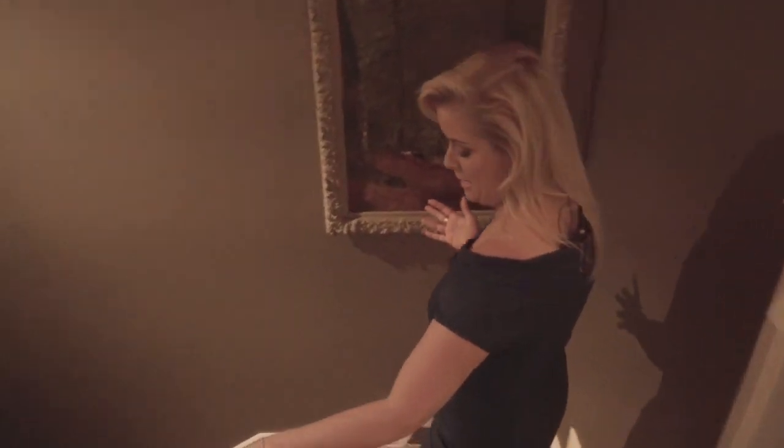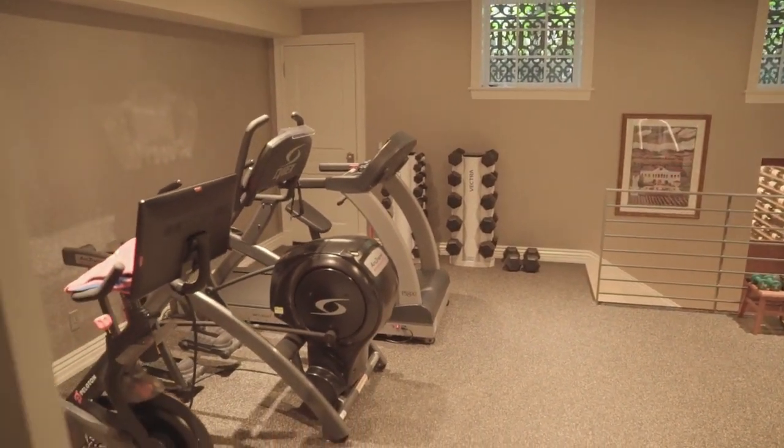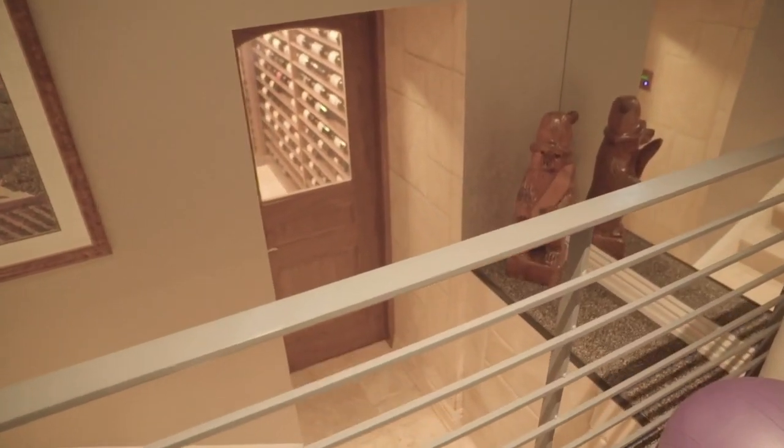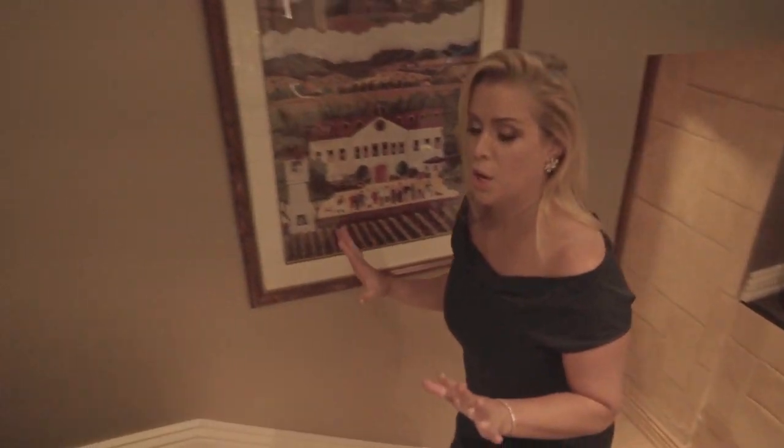So I'm taking you down to the basement. We have a full gym down here — it's a great home gym. There is an amazing wine cellar, fully secure and temperature controlled. The owner doesn't trust me to go in.